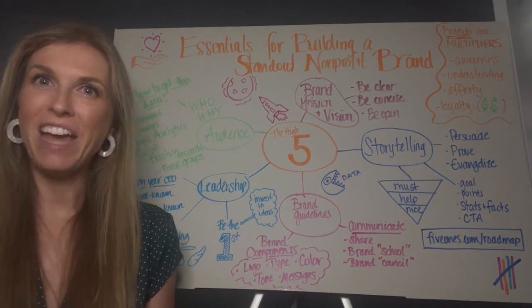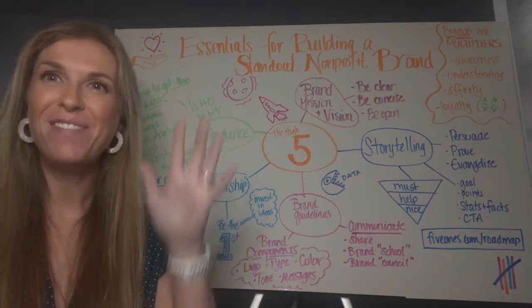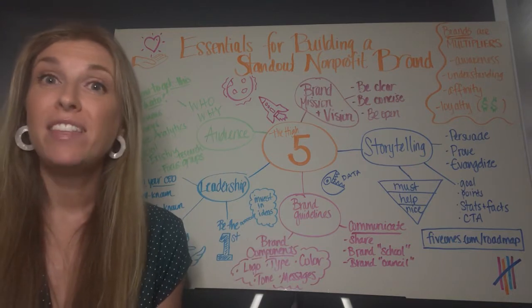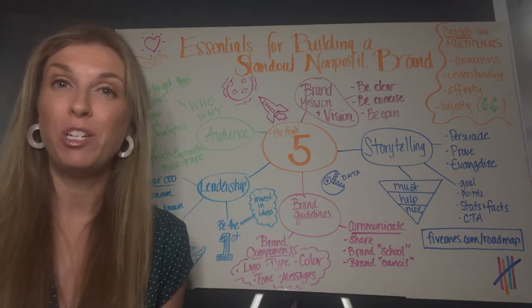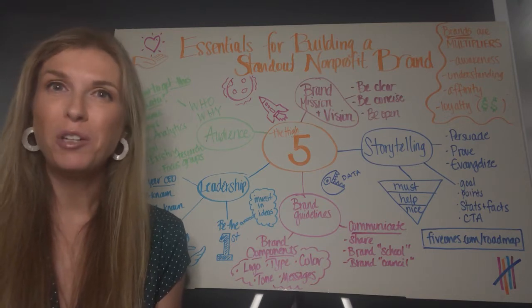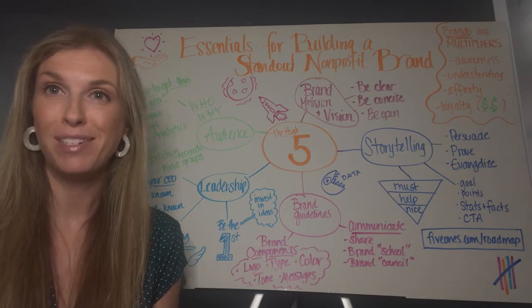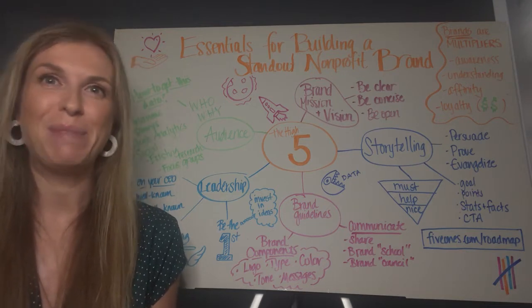Hi, I'm Julia McDowell, marketing and advertising strategist with Five Ones. This is the very first video in a series I'll be doing for my LinkedIn page, and I hope you like it. I'm not sure I ever wanted to be a vlogger, but I think watching a video is sometimes easier than reading a blog post, and you get to see me from time to time.